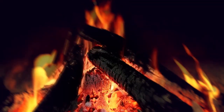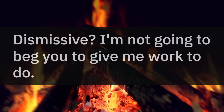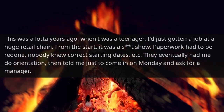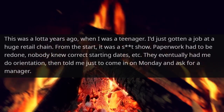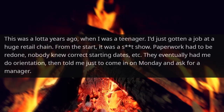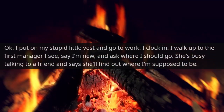And our last story: Dismissive? I'm not going to beg you to give me work to do. This was a lot of years ago, when I was a teenager. I'd just gotten a job at a huge retail chain. From the start, it was a crap show — paperwork had to be redone, nobody knew correct starting dates, etc. They eventually had me do orientation, then told me just to come in on Monday and ask for a manager.